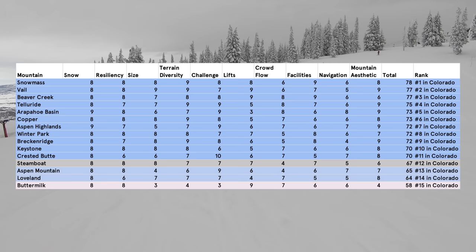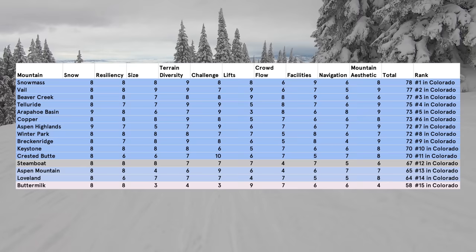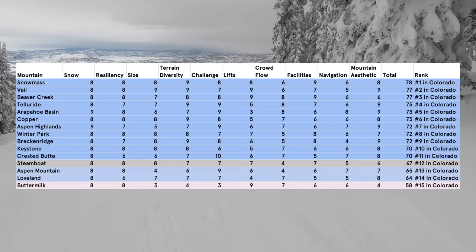Steamboat really isn't a bad mountain — it genuinely has a lot going for it — but it faces stiff competition, and by falling short in two or three areas, it scores behind nearly every other destination resort in the state. Still, if you care more about the town, or Steamboat is getting a storm passing over the Front Range, it's not a terrible way to go with an Icon Pass. It's also worth noting that Steamboat has several lift, terrain, and facilities projects in flight to address its shortcomings, so a rise in the rankings — even as early as next season — wouldn't be surprising.